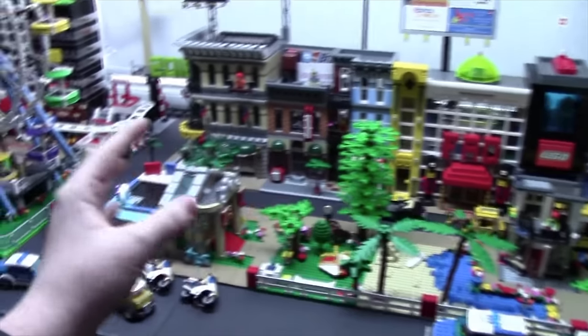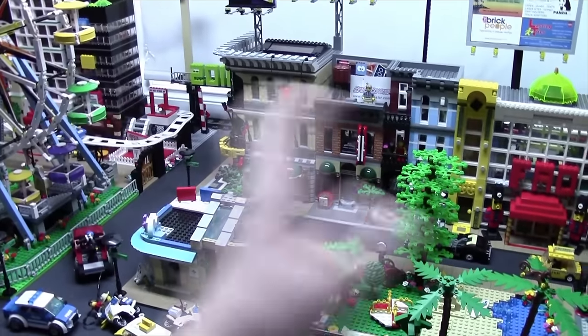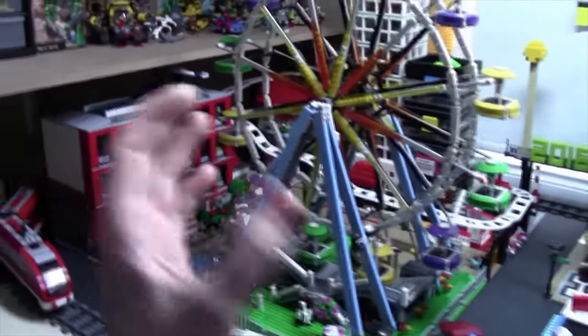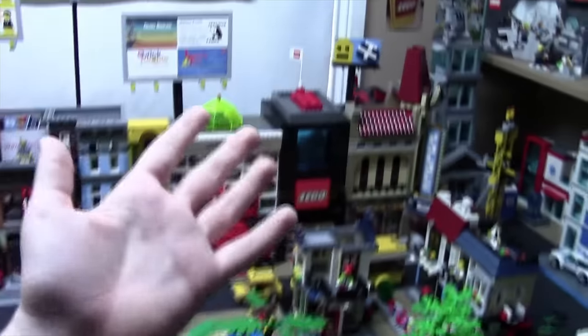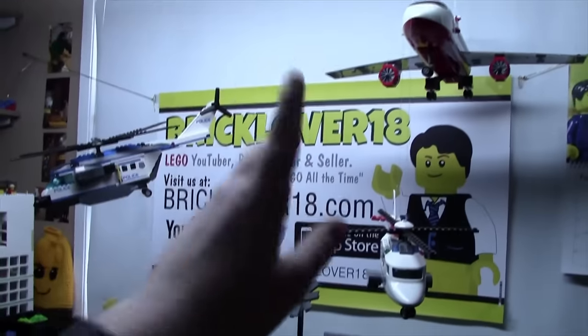Let me know in the comments below what you think I should bring to Philadelphia. Should I bring this section, or this section, or both? Should I just build the broken LEGO MOC if I can get enough pieces, or should I just not bring anything and show up? I want a display because I really want to put my nice new banner out, but who knows.